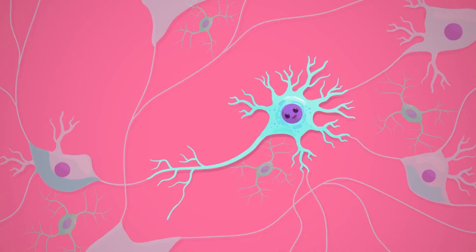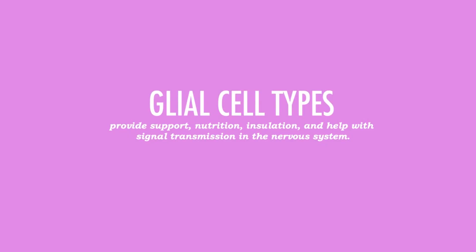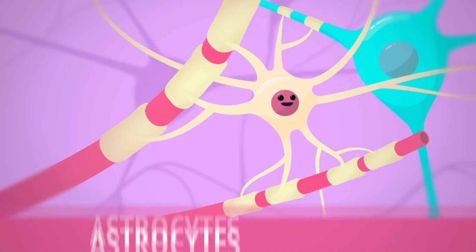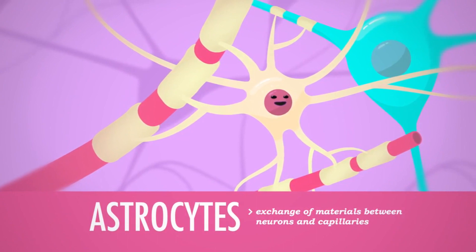A neuron has multiple short dendrites to collect information and one long axon to transfer information to other neurons. Amongst the neurons are other cells called glial cells, which are there to support the neuron and help it achieve its daily tasks. Astrocytes are glial cells that help neurons get nutrients from capillaries.